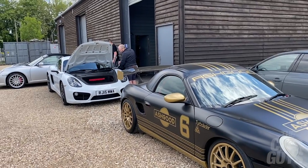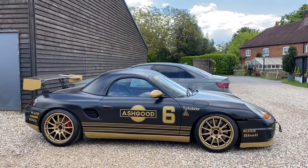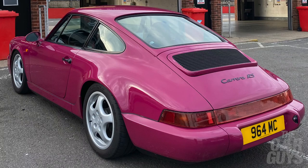Here I am at Ashgood Porsche and we're off to Brands Hatch for some track day action — me and the GT3 Touring, and car friend Tom in this fabulous example of a 964 RS in Rubystone Red. My least favourite colour, but many of you seem to like them.